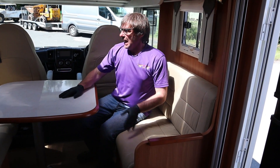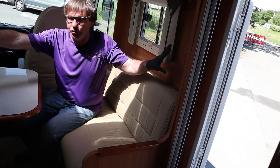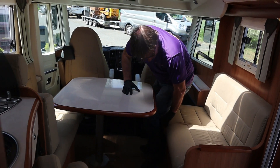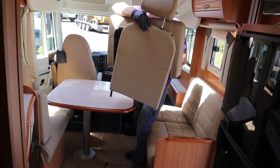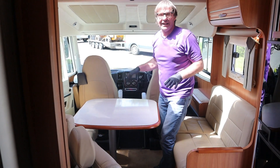So here in the lounge area, it's big enough for four people. It's got leather seats and we've got two slots of seat belts. When we're travelling, we can take this cushion up here and slot this in here, and then we've got the seating area for travelling. There's plenty of room in the lounge.